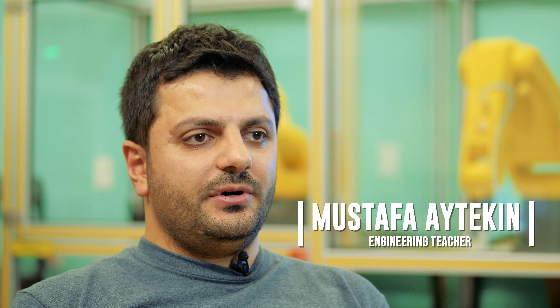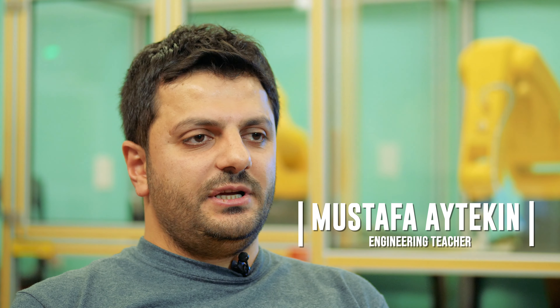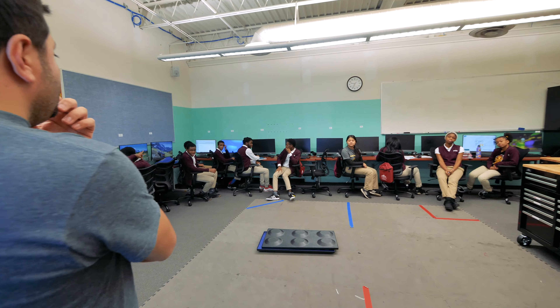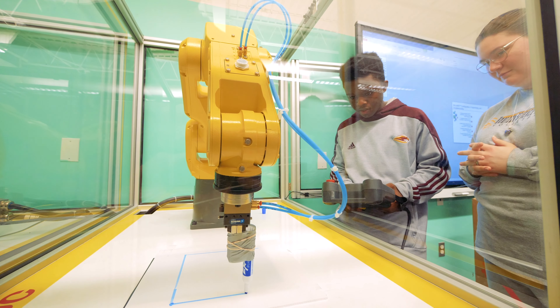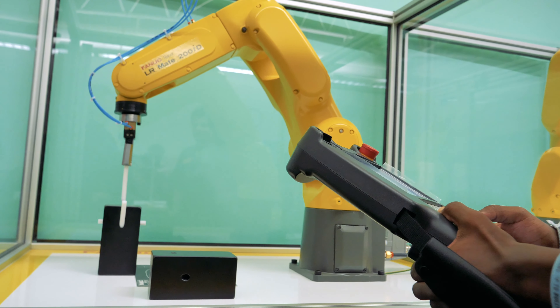The program is a four-year program. We teach engineering design and principles of engineering in the first year. We teach ACDC circuits in the second year. We offer industrial robotics, FANUC robotics arm, Siemens, and Allen-Bradley PLCs.